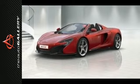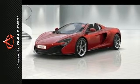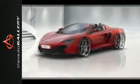Lightweight forged two wheels. Stealth finish. Carbon fiber side intake. Front and rear parking sensors with rear camera. Vehicle lifter. Meridian surround sound. And sports exhaust.